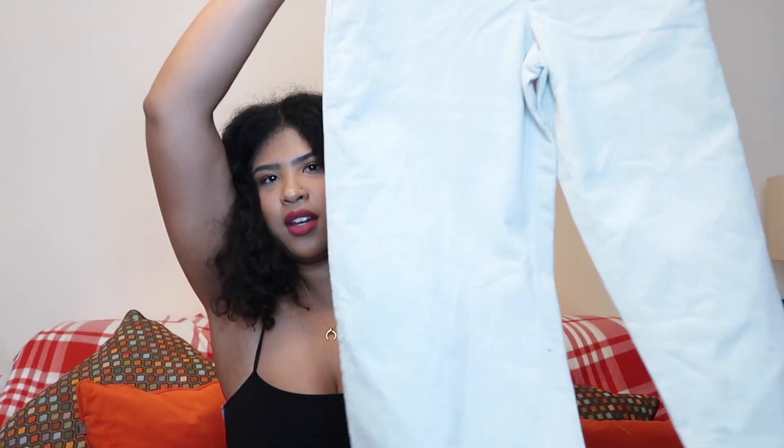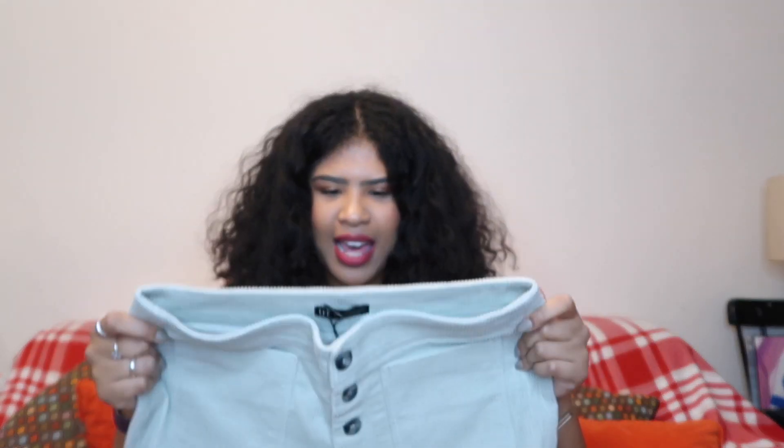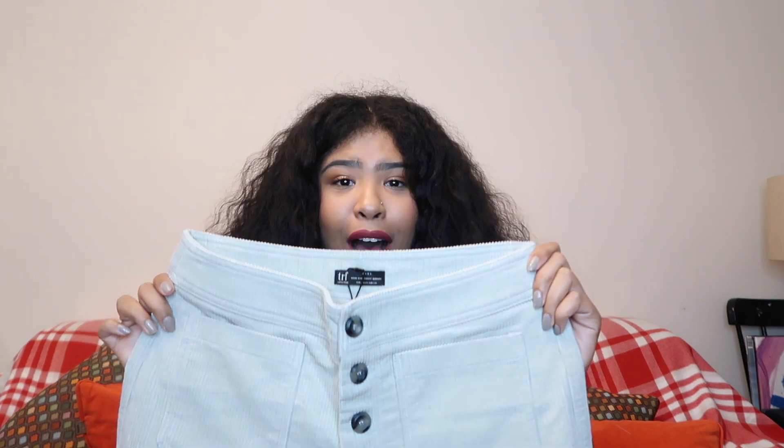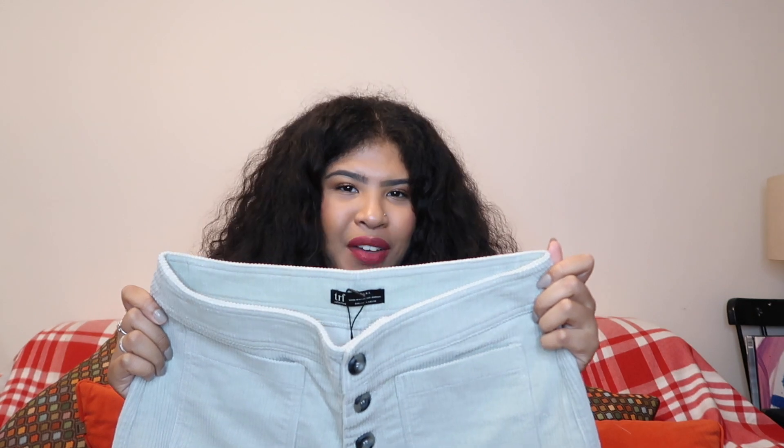The first shop we're going to start off with is Zara. I picked up these cord trousers — you can't really see them on camera — and this is in a large. A large. So let's try them on and see how they fit. I don't have many hopes; I really don't think my toe would be able to fit in this, let alone my stomach.